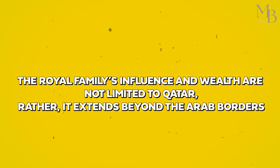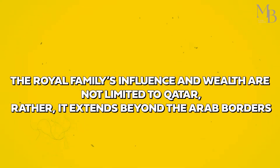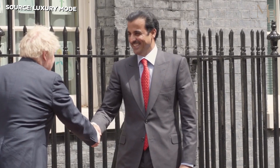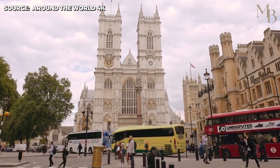The royal family's influence and wealth are not limited to Qatar — it extends beyond the Arab borders. They own many investments and properties in other countries, especially in London, where they have a reputation as the biggest landowners. Let's take a look at some of Qatar's royal family properties in other countries.